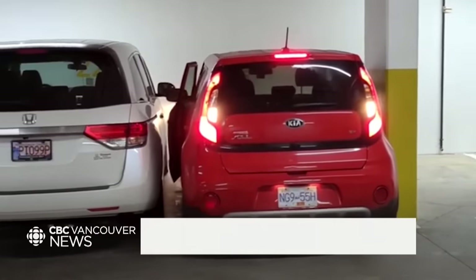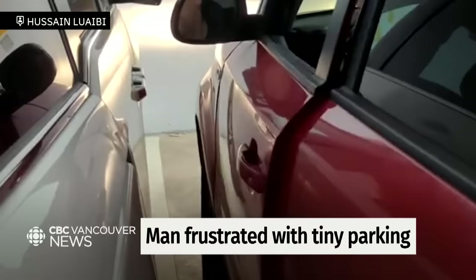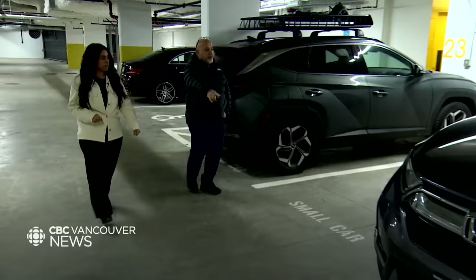I can't get out. You can't get out? Oh my gosh. This tight parking situation is not what Hussain Loibe expected when he finally came to see his brand new townhouse in Vancouver.